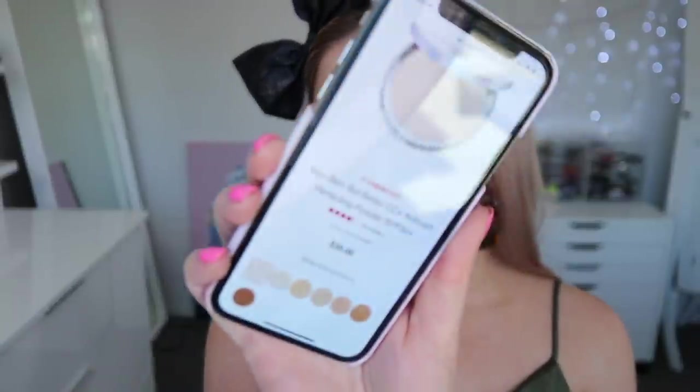Onto face powder — the intended product was the IT Cosmetics Your Skin But Better CC Plus Airbrush Perfecting Powder with SPF 50, going for $35, but my color sold out so I couldn't get it. Instead I'm using the IT Cosmetics Celebration Foundation Illumination in the shade Light. I use a big fluffy brush and gently apply that on top of the CC cream. I like the finish of this powder — it's very healthy-looking, though it's a little bit pink for me.